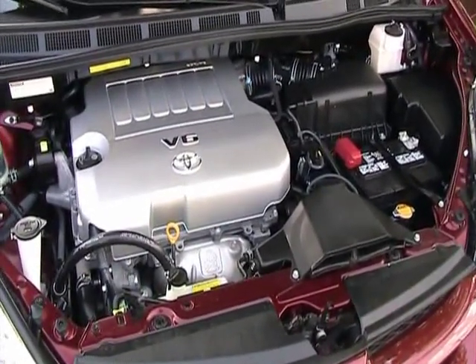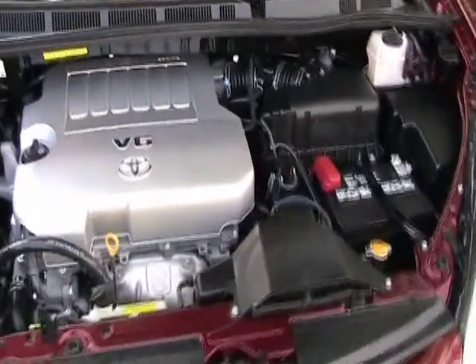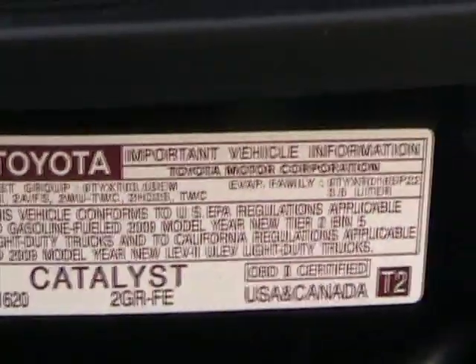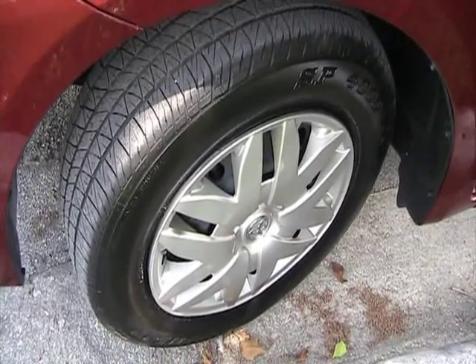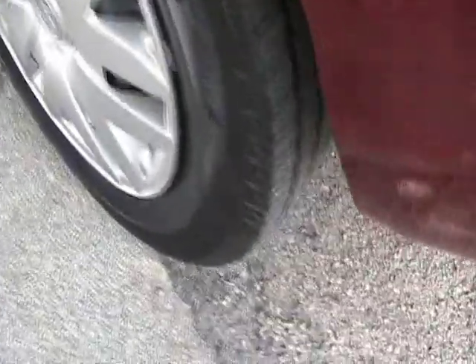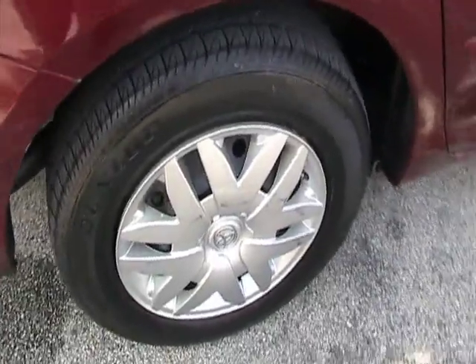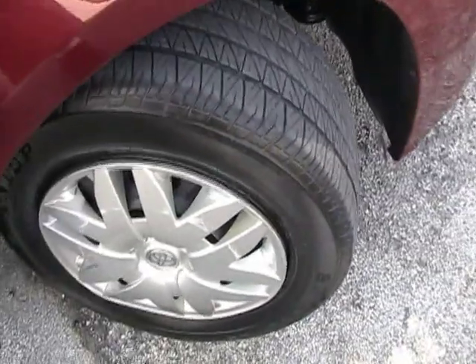We're looking at the engine of this 2009 Toyota Sienna — it's a six cylinder, very nicely equipped, and in like-new condition. It's got a lot of power. The front driver side tire is in like-new condition — these are the original tires that came with the vehicle. The rear passenger side tire is also in like-new condition. Taking a look at all tires, front passenger side — like-new condition.